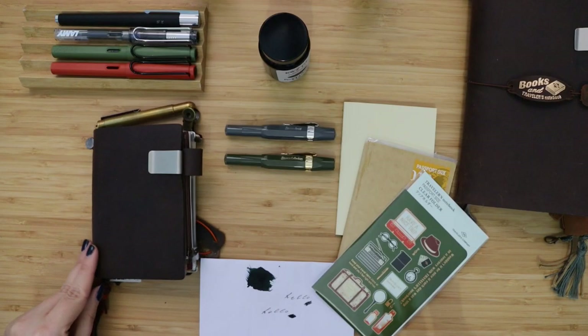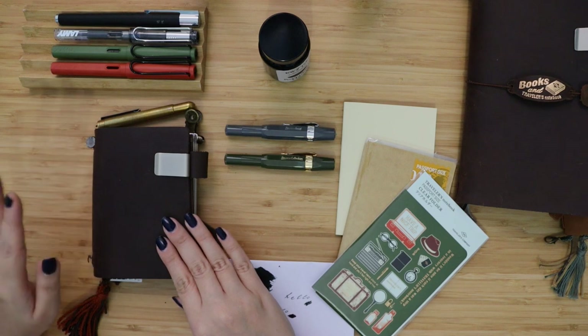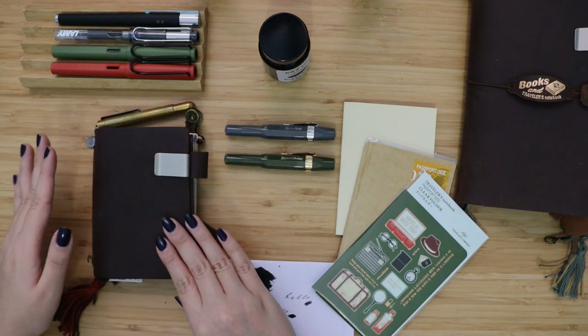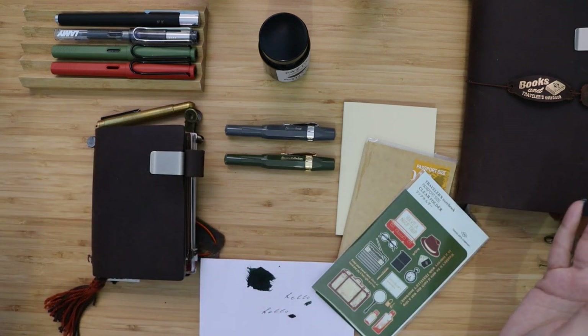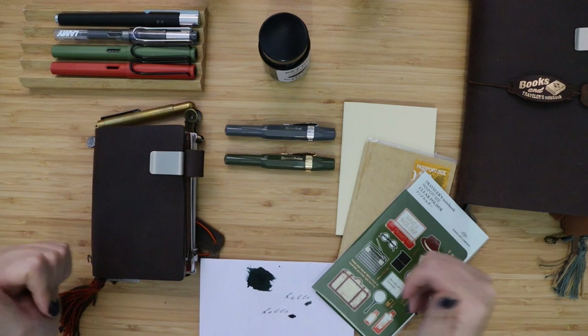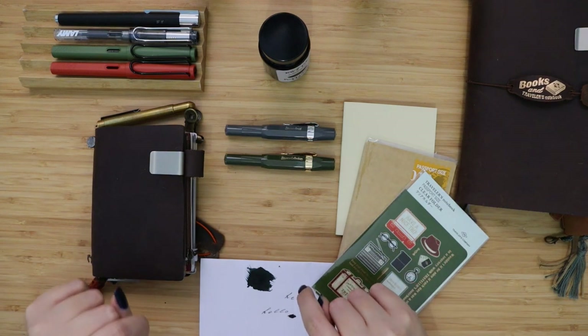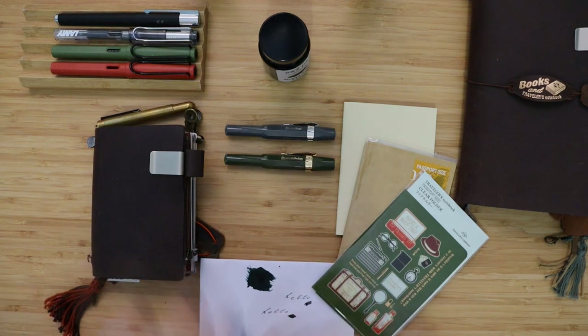This is the end of the video. I'm back to my traveler notebook passport size as my everyday carry. If you liked this video, please subscribe and leave a like down below, and we will see each other in the next video — thank you so much and bye bye!